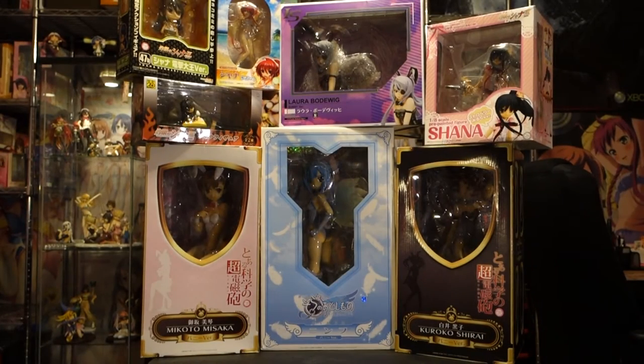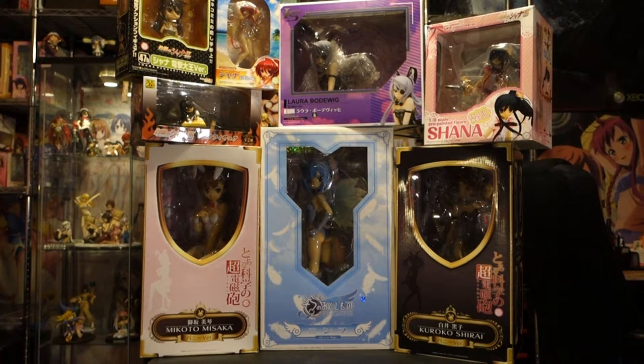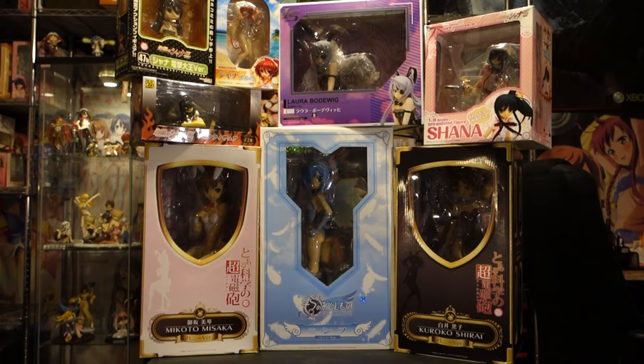Hey guys, what is up? I just wanted to make this quick video to show you what you can be expecting in my future videos. I just got all these in yesterday and some other ones today. This is all from my October haul, I guess you can say.